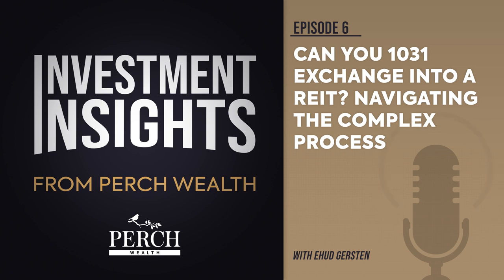REITs are required to pay at least 90% of their taxable income in the form of dividends to shareholders. Despite the differences between real property and REITs, it's possible to use a 1031 exchange to invest in a REIT. However, it requires careful planning and adherence to certain rules and regulations. Keep listening to find out more about the steps involved in completing a successful 1031 exchange into a REIT.